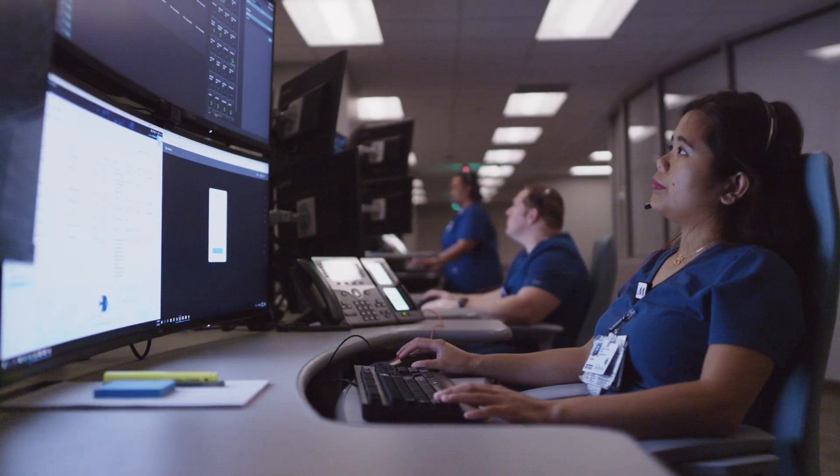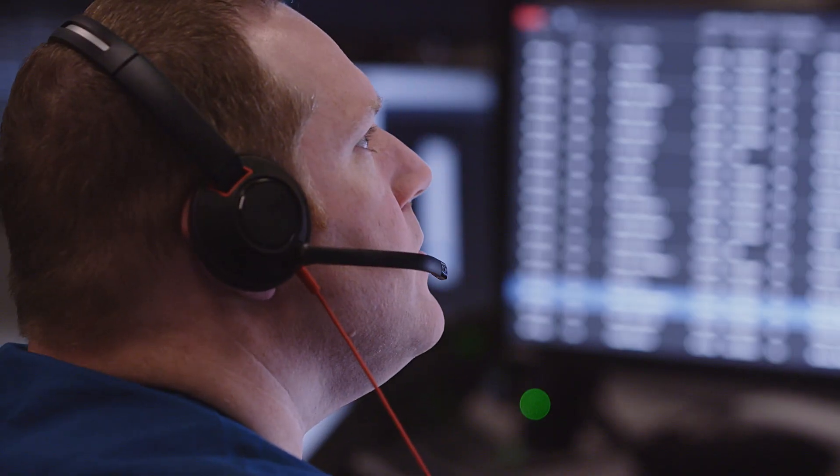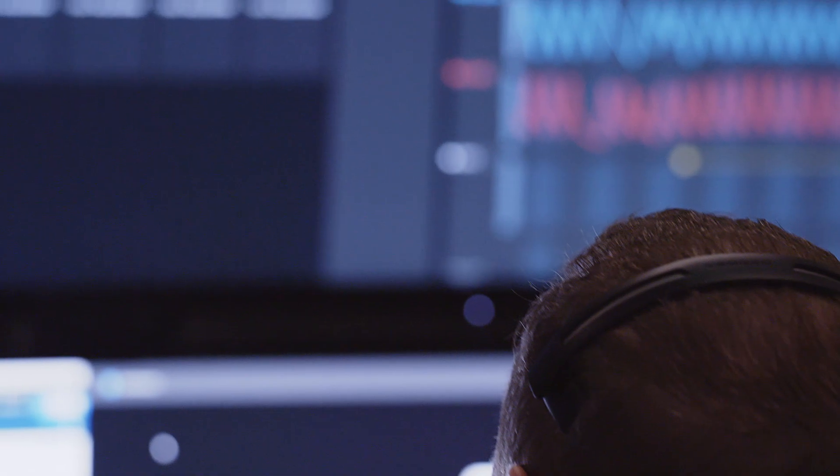The virtual ICU provides continuous nighttime intensivist coverage from 7 p.m. to 7 a.m. in our ICUs across the Houston Methodist system.